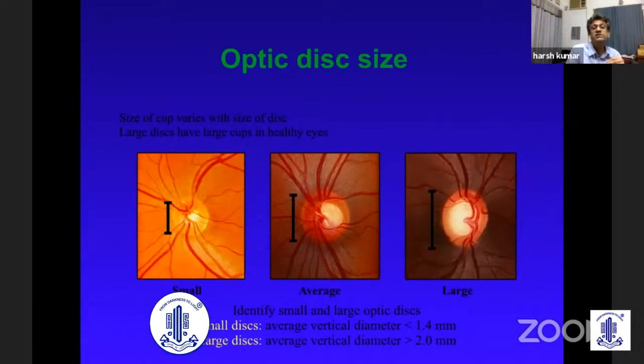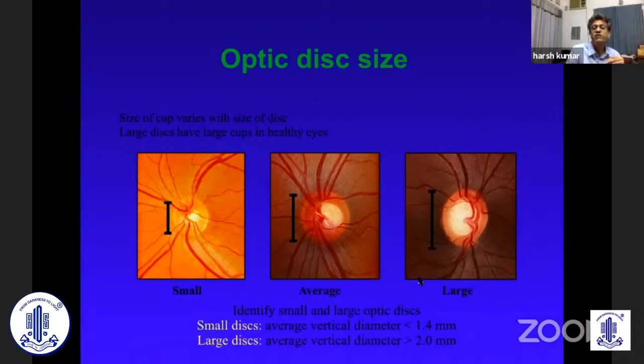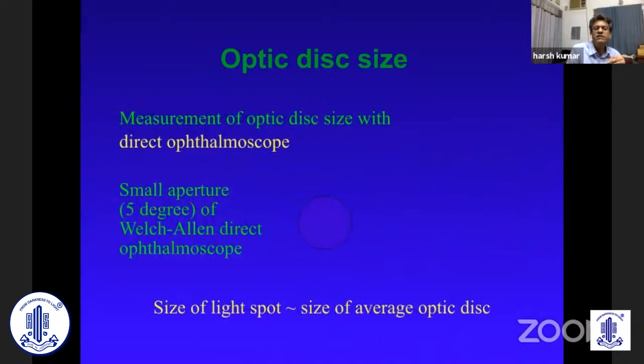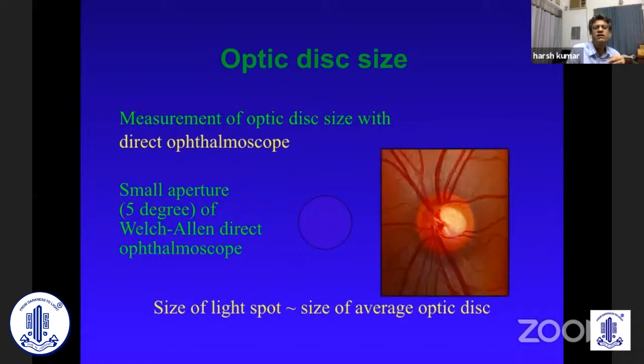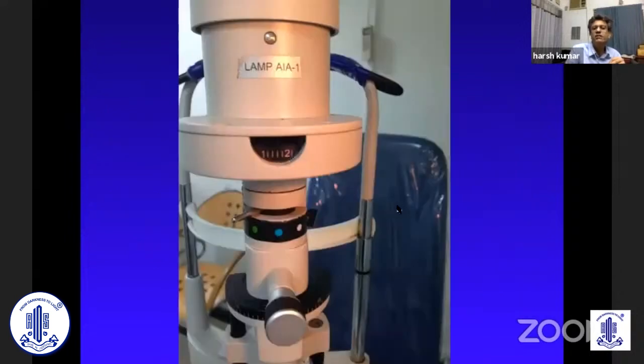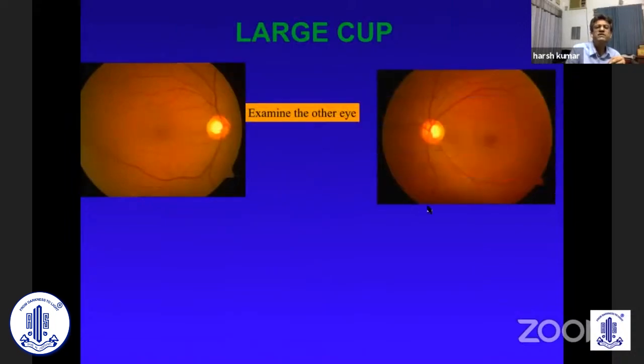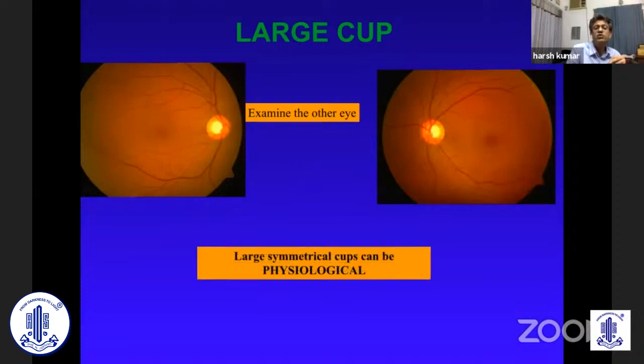You must know the size of the disc — this is a problem we face every day with large cups. The size of the disc varies between 1.4 to 2 millimeters. If you have a direct ophthalmoscope, the small 5-degree aperture is equivalent to that disc size. More importantly, when seeing through a 90D or 60D, if you do a marking with the help of your slit lamp, you get the disc measurement — multiply by 1.3 for a 90D. Commonly, anyone who sees a large cup says this is glaucoma. But look at the other eye — if they are symmetrical, it could just be a physiological cup.